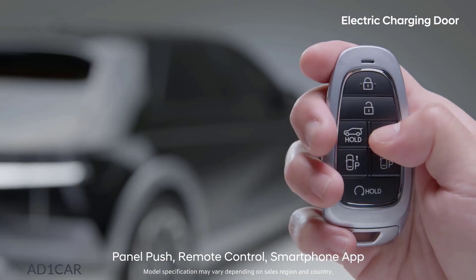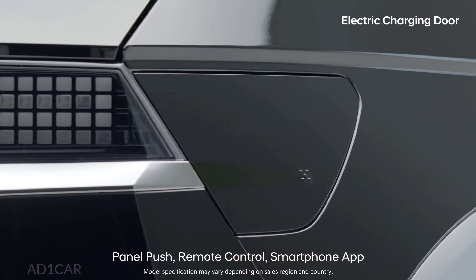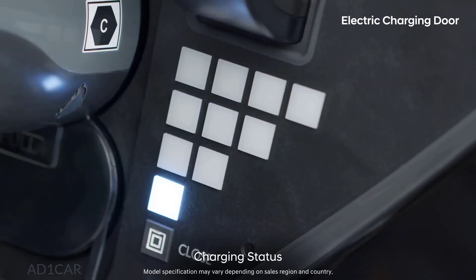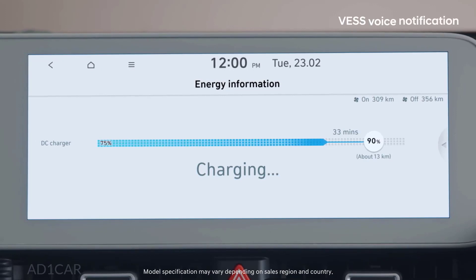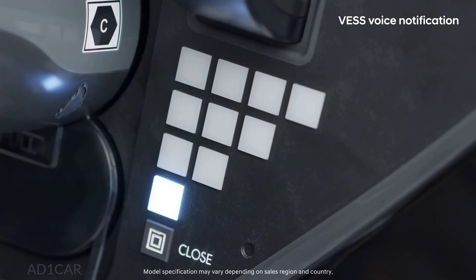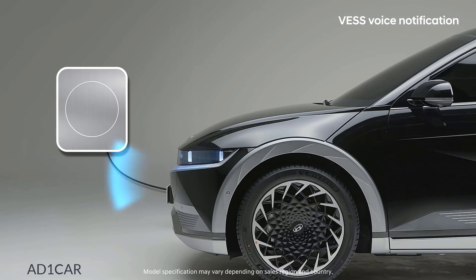The charging door can be electronically opened or closed with a panel push, a remote key button, or a smartphone app. Checking charging information is more intuitive by showing you the charging status in four stages through pixel LEDs inside the door. The charging status can be checked quickly and easily, not only through the AFI-NT and the charging door, but also with voice notification through the IONIQ 5's VES speakers.